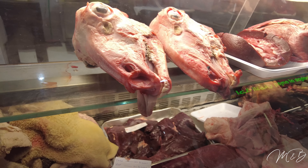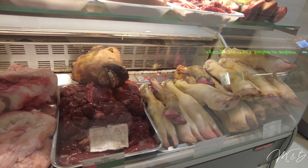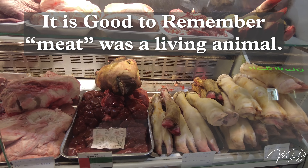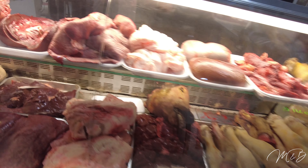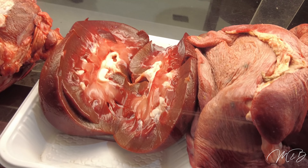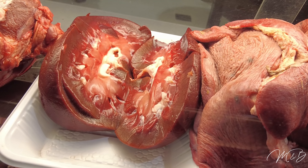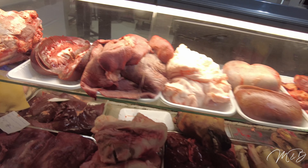With the tongue hanging out even — poor thing. I guess if you want to know that it actually was killed fresh, right. Look at this — you can see the inside of it, I think the liver or the heart. You can see the inside of it there — interesting.